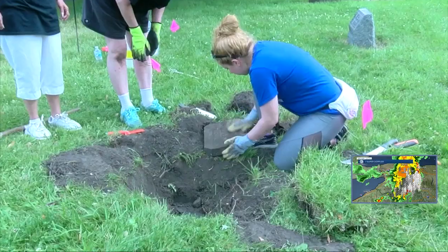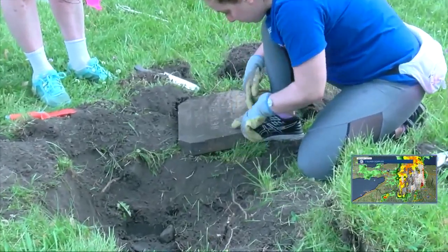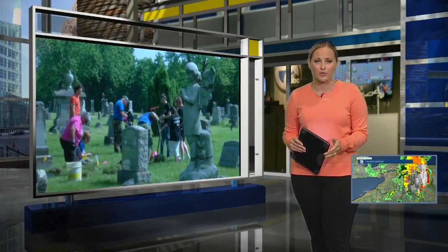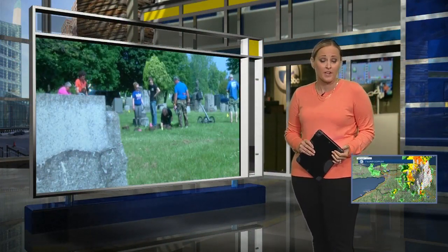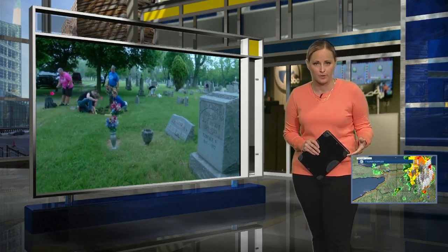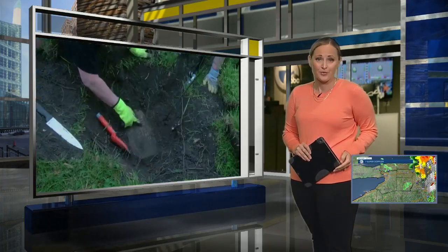Every stone we find helps provide a piece of the puzzle for the person who's writing their genealogy or researching their ancestors. All new for you this morning — making sure the history of Buffalo's working class is never lost. This summer, a group of volunteers is spending hours in the 15 acres that make up Buffalo's Concordia Cemetery on Walden Avenue, dedicated to finding and unearthing grave markers that have been buried over the years. They're working to give the cemetery new life.